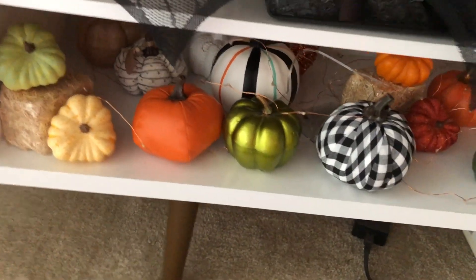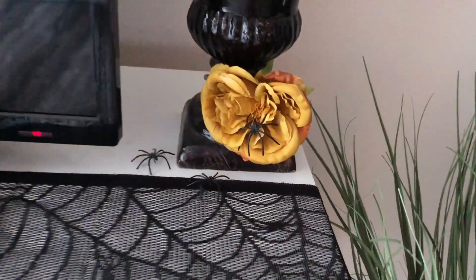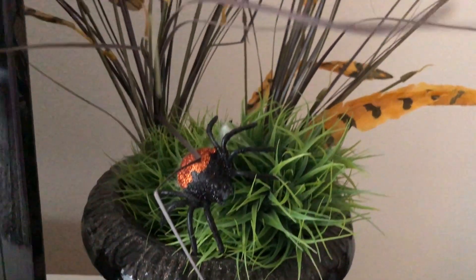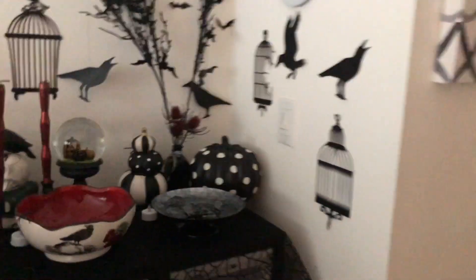Here's my pumpkin patch, and then I have this floral arrangement here as well. Let me show you my little buffet — hopefully there's enough light in here so you can see it.